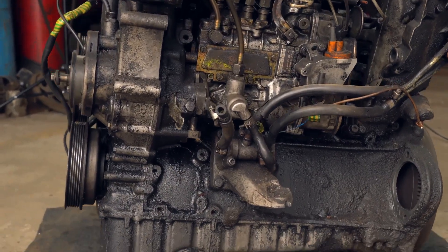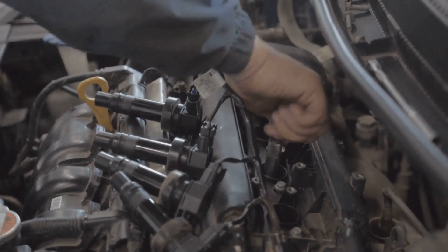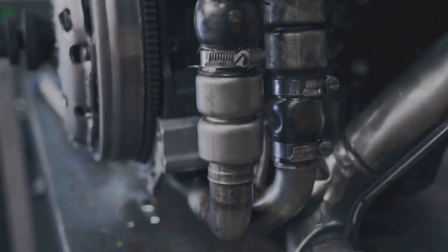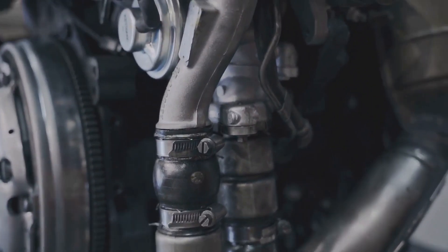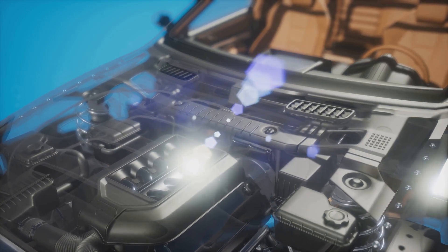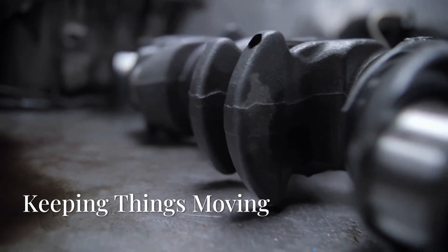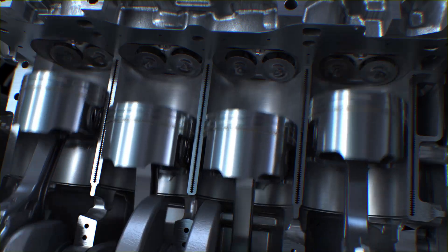That explosion wouldn't be possible without the spark plug — the tiny hero that ignites the fuel-air mixture in the cylinder. Imagine a miniature lightning bolt: that's the spark plug in action. It delivers a jolt of electricity that triggers the controlled explosion powering your engine. Without a working spark plug, your engine is as useless as a bicycle without pedals — it's a small part with a big job.